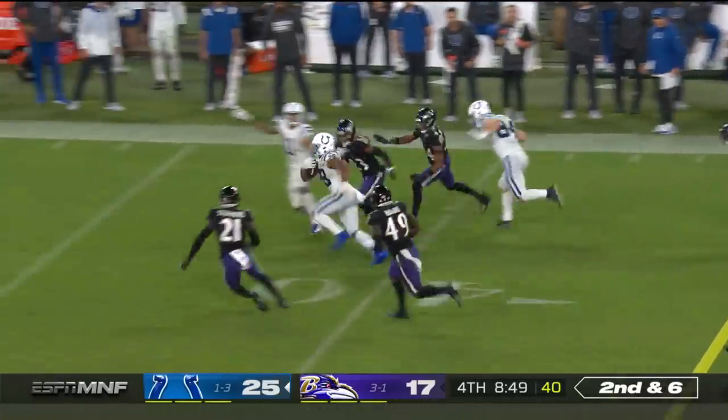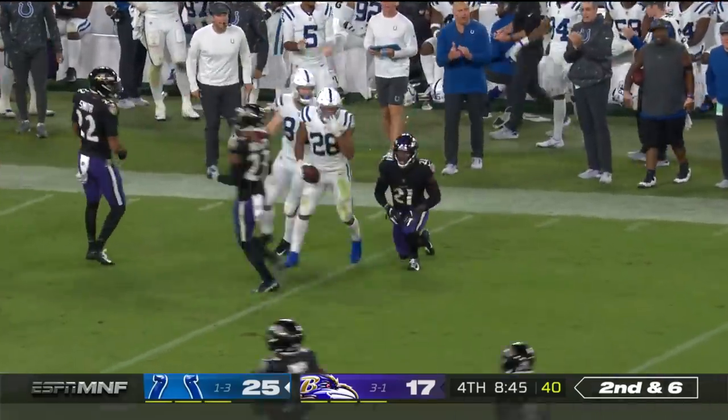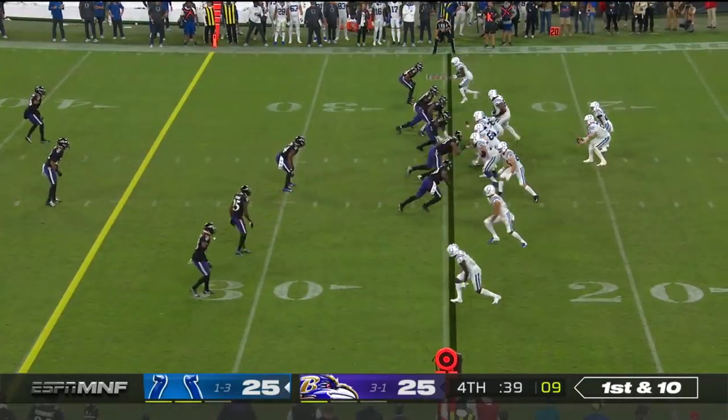Taylor has the first down, stays on his feet and has more. Trying to run away from Stevens — and he does.